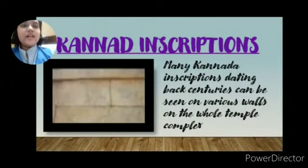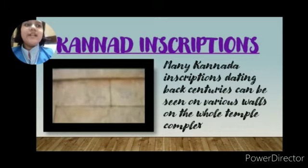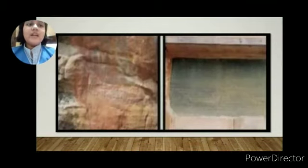Our next topic is Kannada inscriptions. Many Kannada inscriptions dating back centuries can be seen on various walls throughout the whole temple complex. These are some of the Kannada inscriptions.